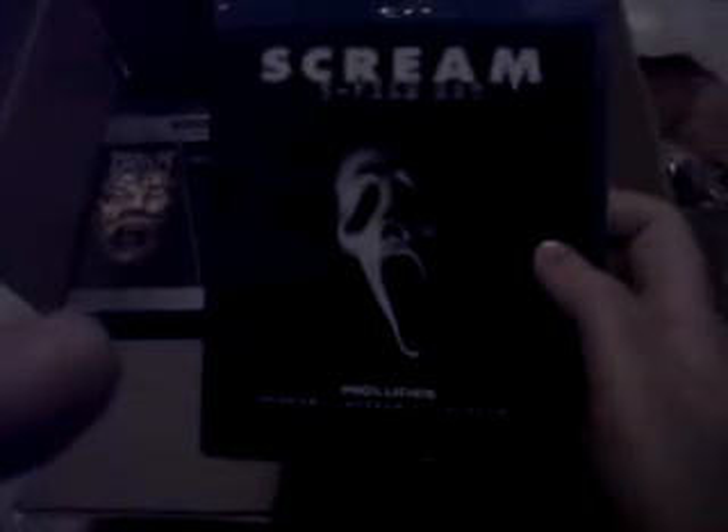Up next, Halloween 2. I've been dying to get this. I already got Halloween one and watched it — I'm actually watching the original Halloween right now. I was dying to get this and it was only about $11, finally really cheap, so I picked it up.